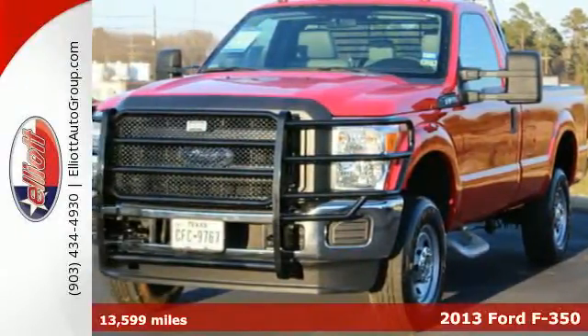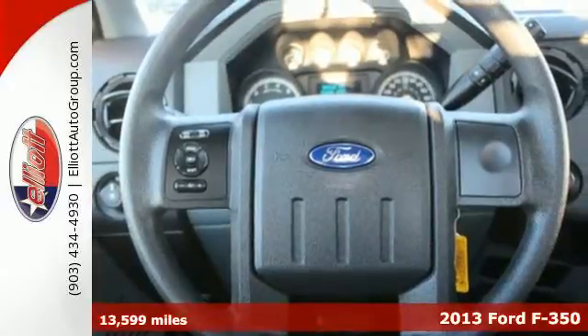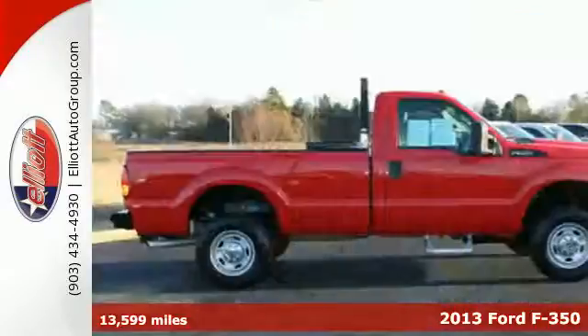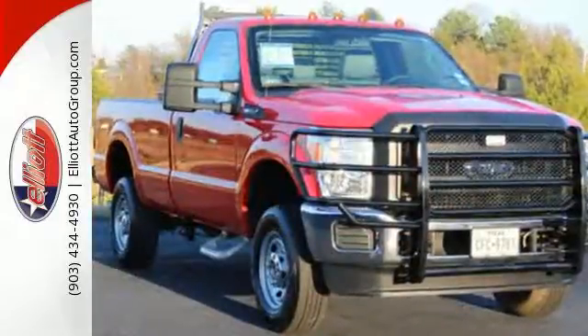Here's a 2013 Ford F-350. People who value capability and efficiency in their work value the same thing in their truck. That's why Ford made the F-350 capable of performing more work than ever before.